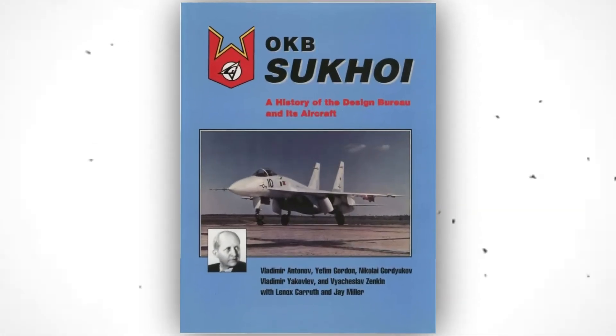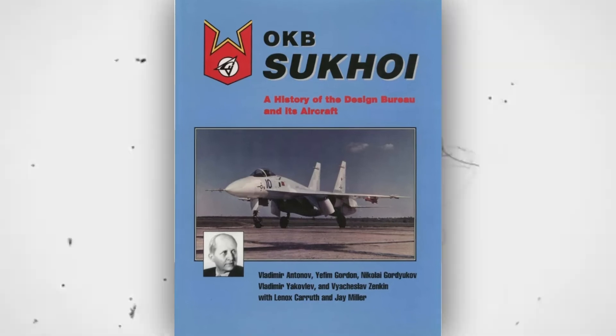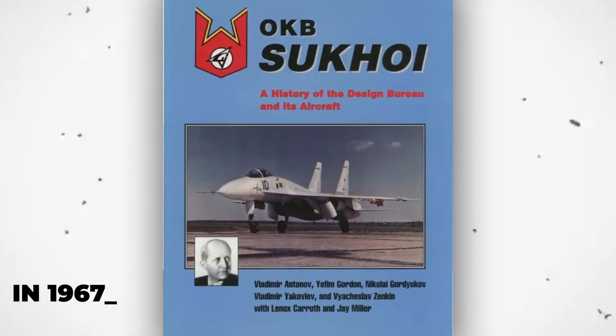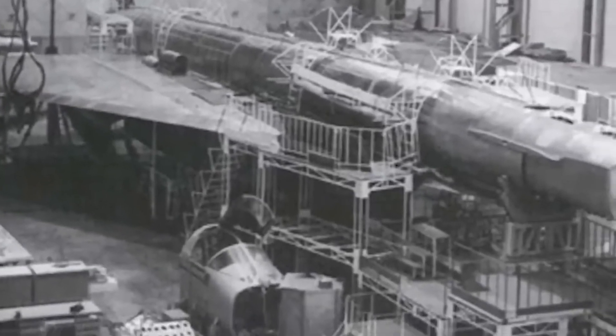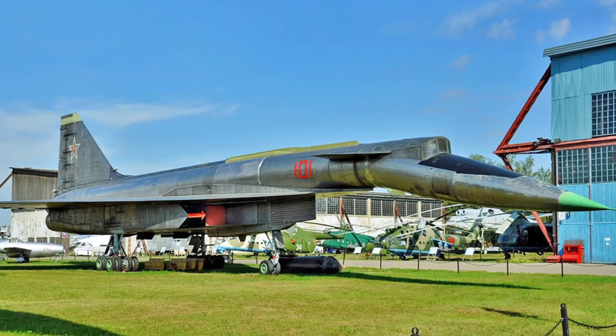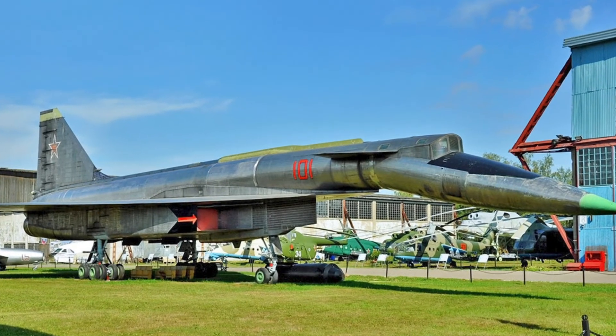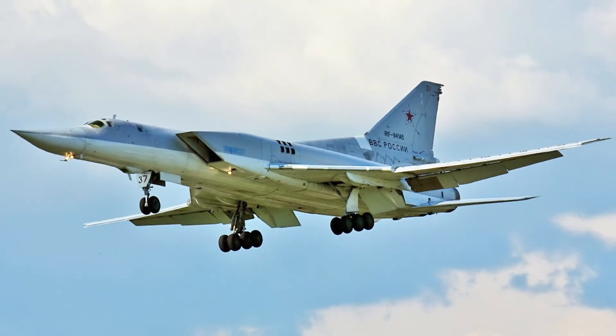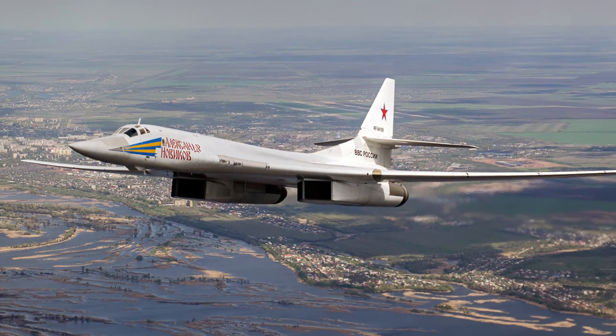Sukhoi OKB had begun work on a completely redesigned and significantly more advanced successor, the T-4MS or 200, back in 1967. The cancellation of the T-4 resulted in the cancellation of that even more remarkable project as well. Aircraft 101 was donated to the Monino Museum in 1982. Instead, the Tu-22M and Tu-160 were manufactured at the Kazan plant.